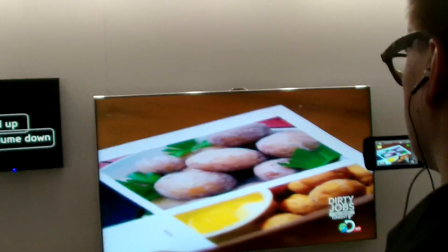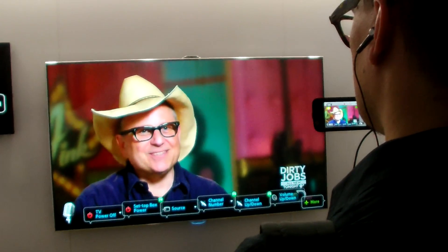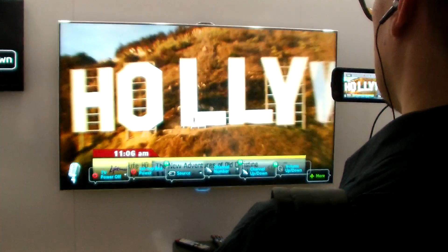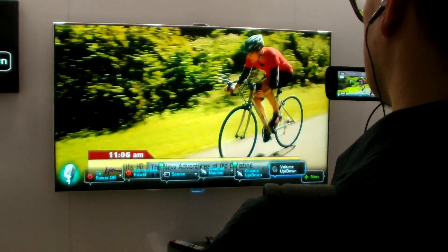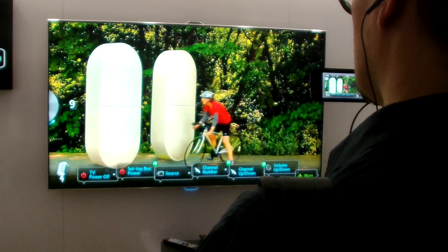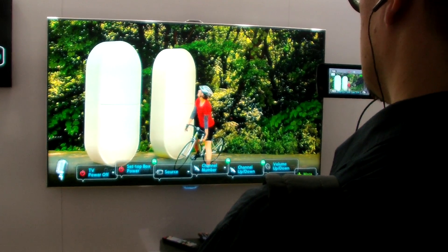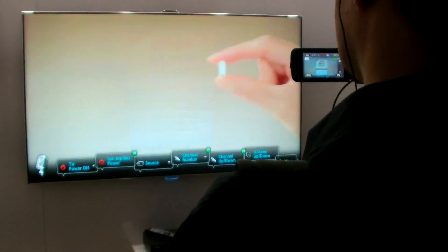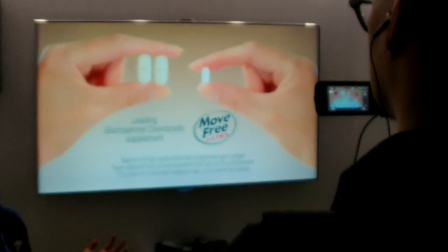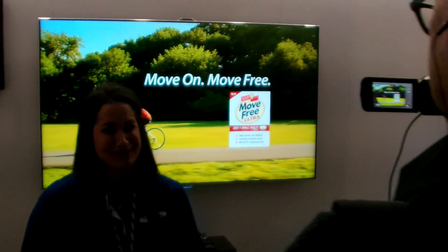Hi TV. Channel up. Volume down. Hi TV. You know, we're getting into this relationship.